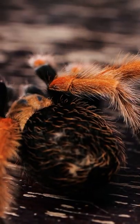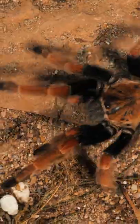They are quick to kick hairs when annoyed and have been known to quickly bolt a short distance to get away when they feel threatened.